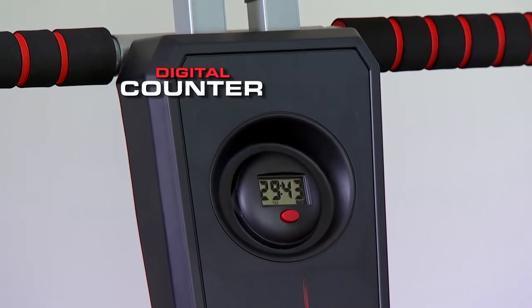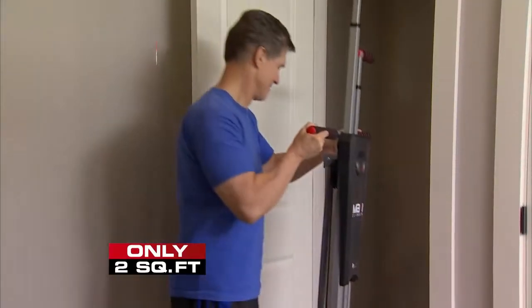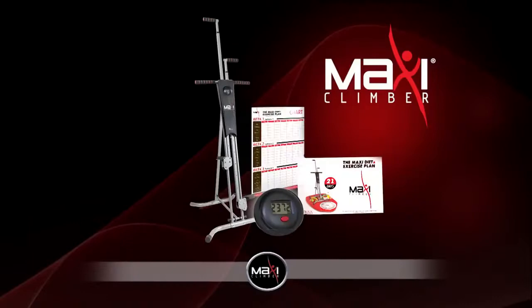There's even a digital counter to record calories burned and step memory. Streamlined and compact, it folds up for easy storage. Order yours today.